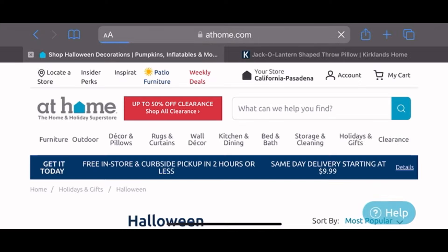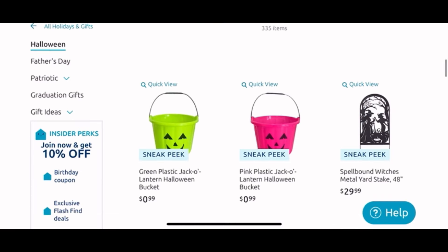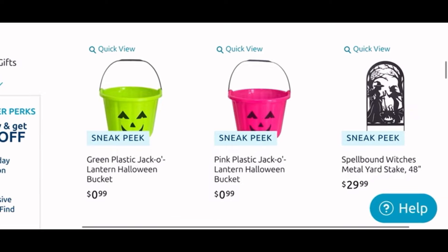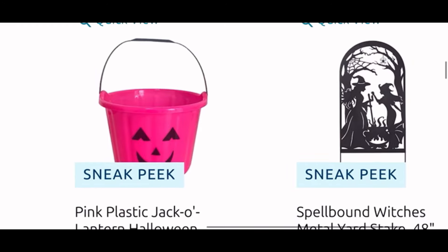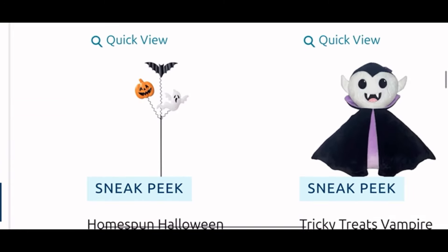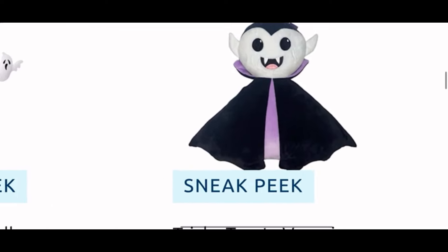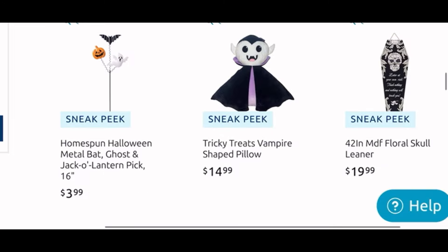We are gonna go to the next page now — this is the last page I believe. We have more of the Halloween buckets in cute different colors for 99 cents. I think that witch yard stake is really cool — it is $30 but it is very unique. And this little cute stake — the ghosty pumpkin and bat is $4. Next to it they have the cute vampire pillow for $15 — it looks like a boy Dracula, very cute. And another leaner sign for $20.